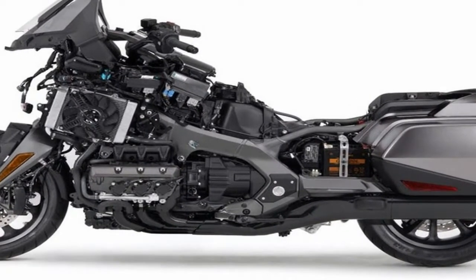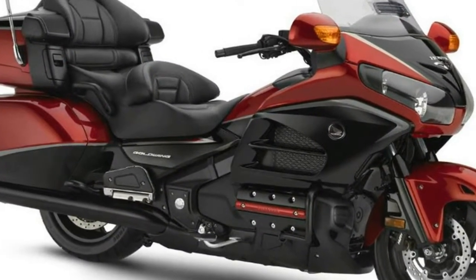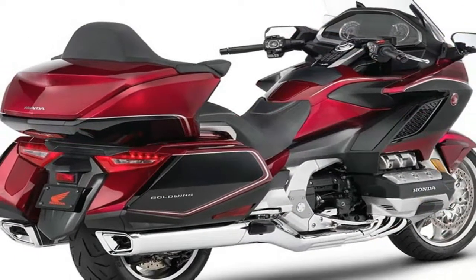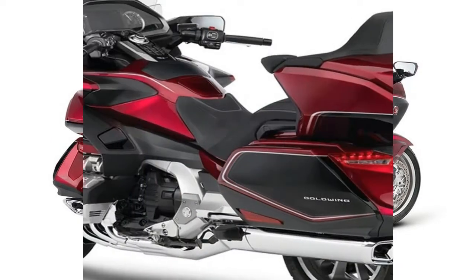Honda say this new approach delivers a pleasant cooling breeze to the riders while improving fuel efficiency by 20%. This means Honda have been able to reduce the fuel tank to 21 liters, down 4 liters from the old model, while maintaining exactly the same range between fill-ups.